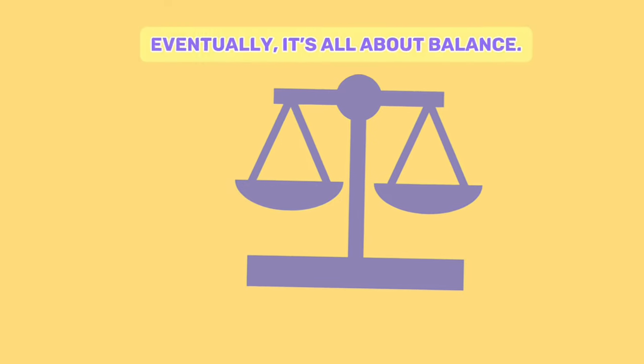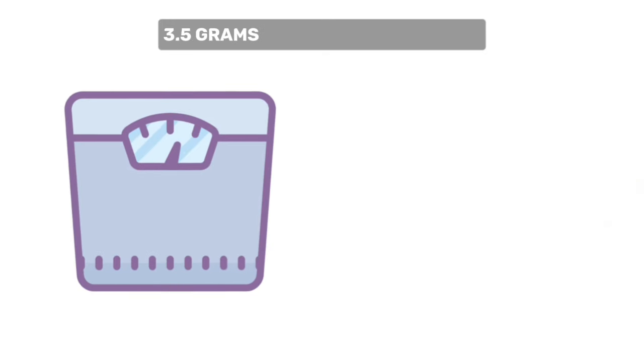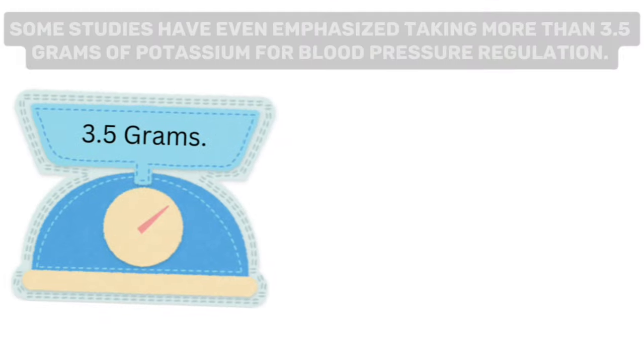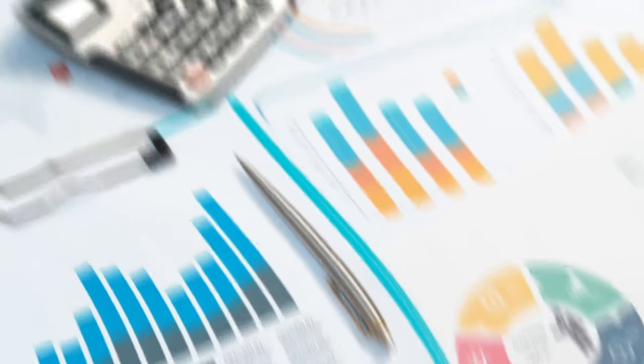That balance lies in 2.3 grams of sodium and 3.5 grams of potassium per day. Some studies have even emphasized taking more than 3.5 grams of potassium for blood pressure regulation. For example, in one study, people who took 4.7 grams of potassium per day for eight weeks had a significant reduction in their systolic blood pressure compared to those who took a placebo.